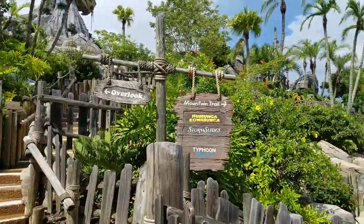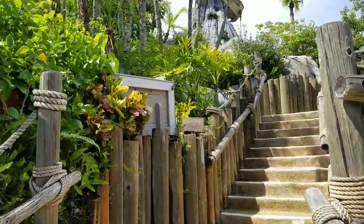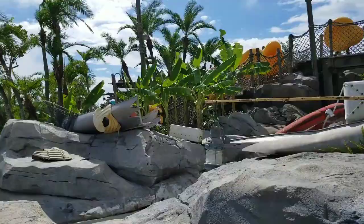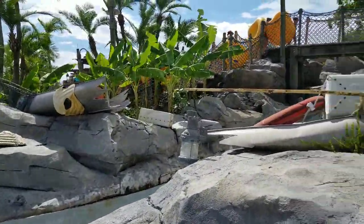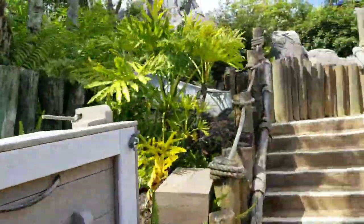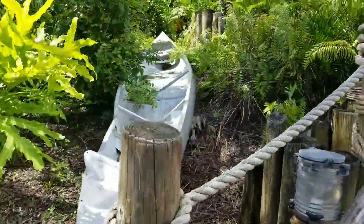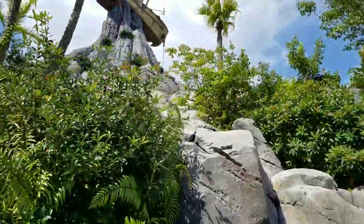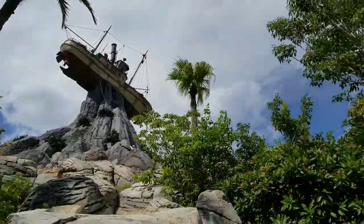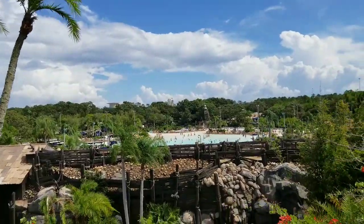You could go over and ride Humonga Kowabunga and the Storm Slides from up here, but we're gonna keep going up to the overlook. I love it over here — this is part of the theming. You've got this canoe that's been split in half spanning the water slide. This typhoon has been very challenging for this canoe — another destroyed canoe! But look how close we get from here to the overlook, up to Miss Tilly. You're on Mount Mayday, and when you turn around you get this awesome view of Typhoon Lagoon.